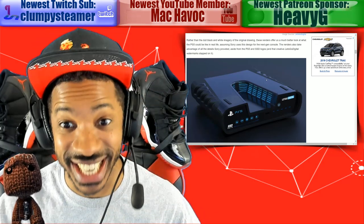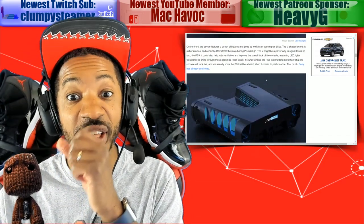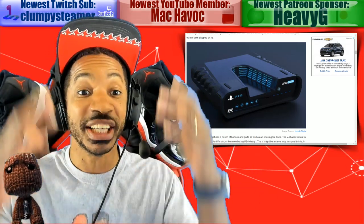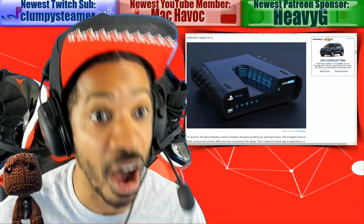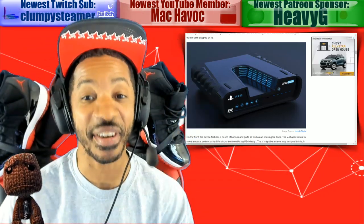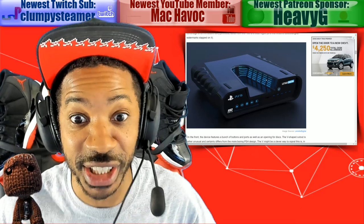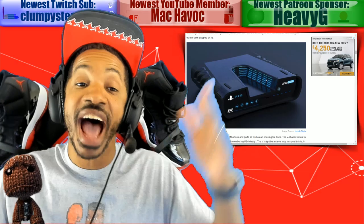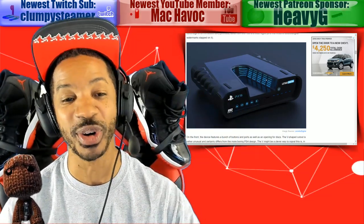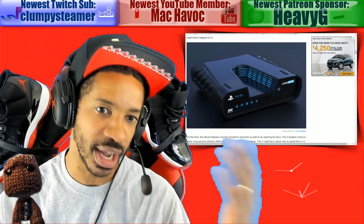But when you see the actual 3D model it doesn't look that bad. This is what the PlayStation 5 may look like. Sony has to come out and officially unveil their system, but it looks cool — a lot of air vents signaling a lot of power under the hood. Don't let your PlayStation explode like the red ring of death on the Xbox 360. Next generation I'm leaning more towards getting the Xbox Scarlett first — I prefer Microsoft.